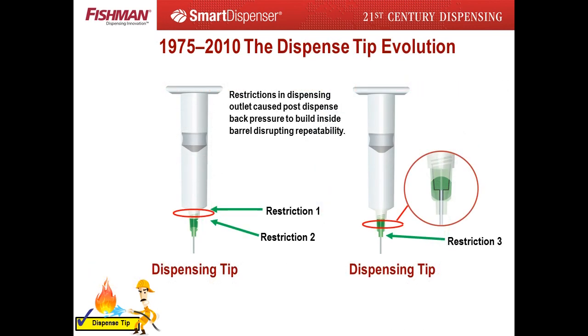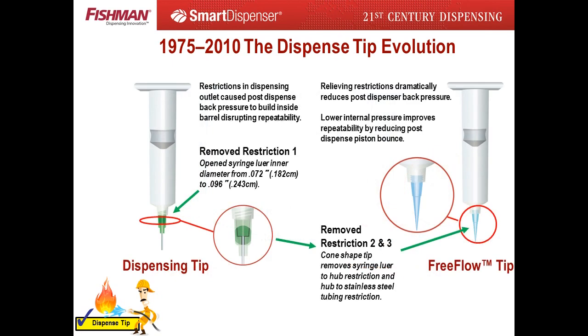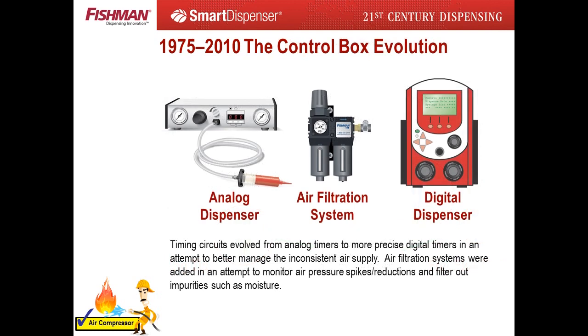The second firefight focused on the dispense tip. Restrictions at the end of the syringe barrel lure and restrictions inside the dispense tip were targeted. Several new styles of dispense tips were developed in an attempt to extinguish the fire. The third firefight focused on the air compressor and timing circuit as the cause of erratic dispensing. Analog timers were replaced by digital timers in the hope of better air solenoid performance. Filtration systems were added in an attempt to stop moisture contamination of control boxes, syringes, and the assembly fluid.